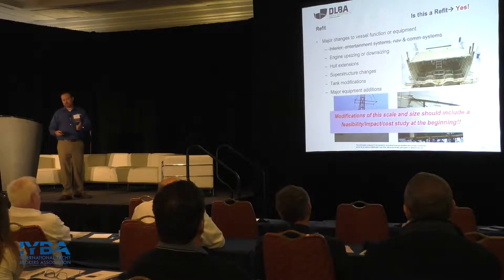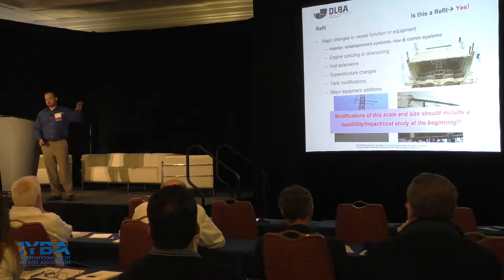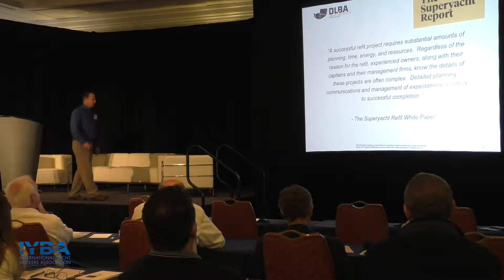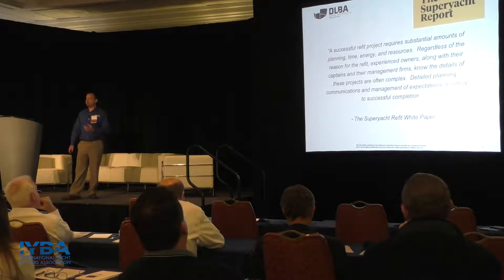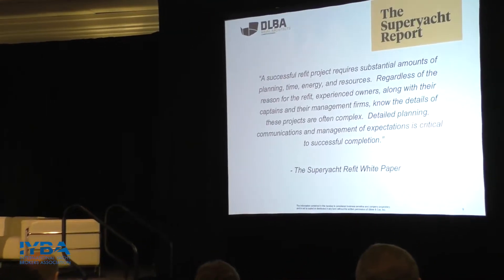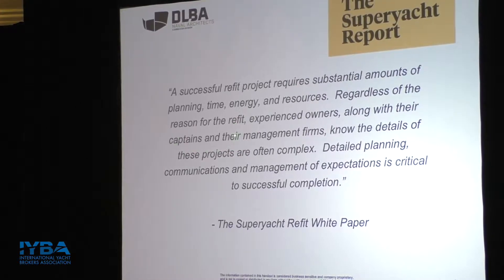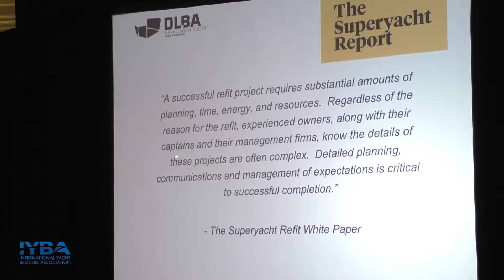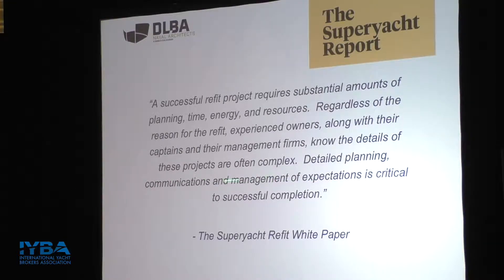We can do anything technically. But if it's going to take 18 months and the guy's trying to buy a used boat so he can have it this summer, then it might not be the right solution for him. A great quote I read in preparing for this paper really shows the need to be serious about this. A successful refit project needs owners, captains, management firms — all taking a part in big, complex refits. Boats are complex. The projects themselves are complex, with a lot of moving parts to keep track of. You have to have detailed planning, communications plans, and management in order to successfully complete a refit. It's not simple anymore.